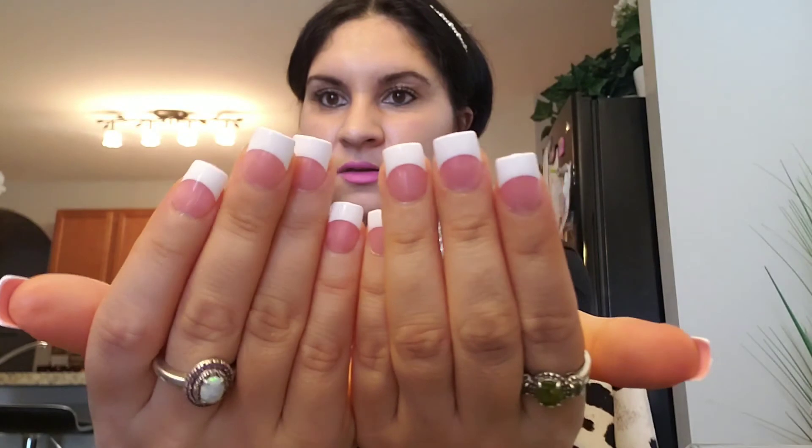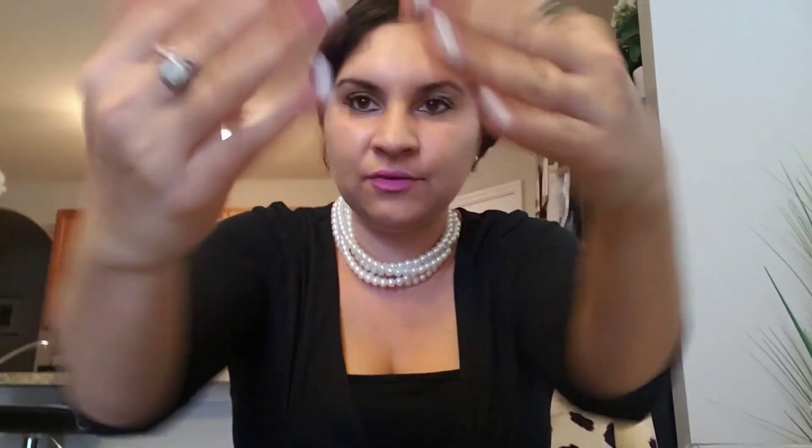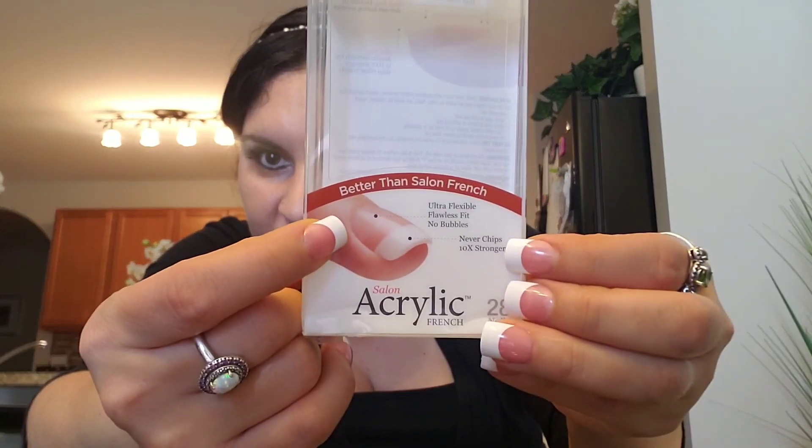I did all my nails — they look like I got them professionally done. Like, seriously, they do. Look how cute! If you like them, comment below. This is Kiss Acrylic French, and right on the box it says — no lie — 'Better than Salon French.' Better than Salon French!